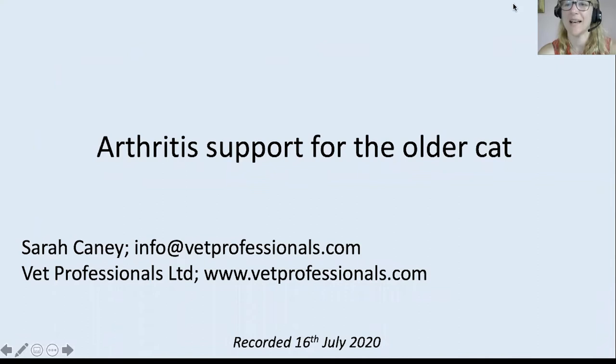Hello everybody, thank you very much for choosing to tune in to this afternoon's session. It's lovely to see lots of familiar names out there, so thank you for choosing to join. I hope you're going to find it useful — it's going to be quite an action-packed one, because there's an awful lot to say about arthritis support. I'm going to try and cram it into half an hour, but apologies if I go a little bit over.